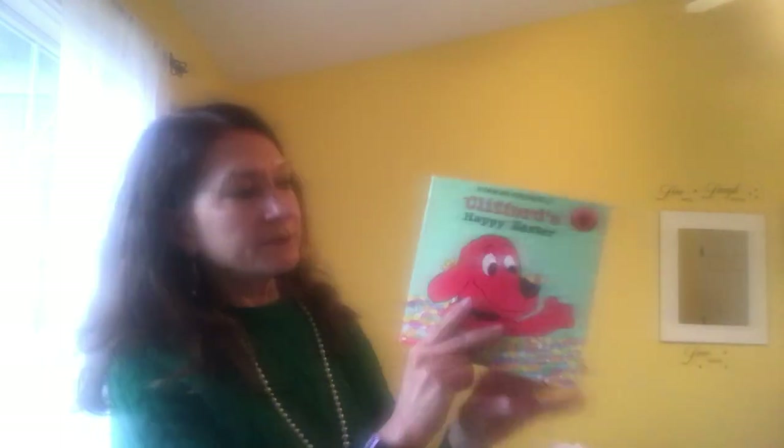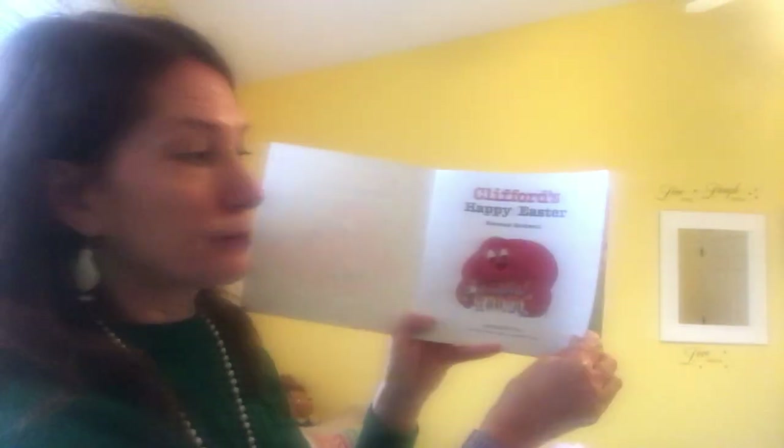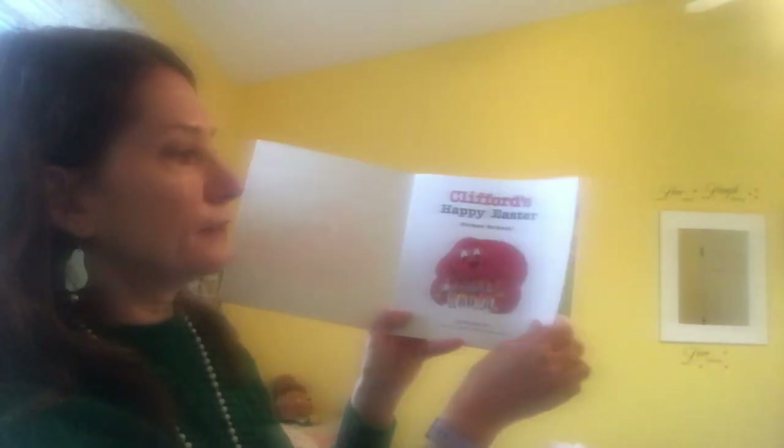Okay, so today I thought we'd read two Easter books. The first one is from our friend Clifford. Clifford's Happy Easter, and the author's name is Norman Bridwell. We have read a lot of Clifford books and I know three of you have our Clifford dogs at home right now.